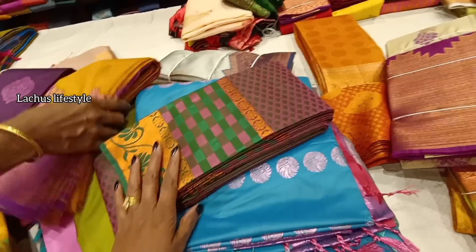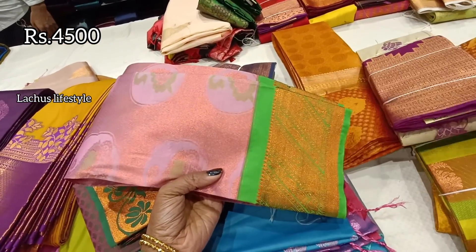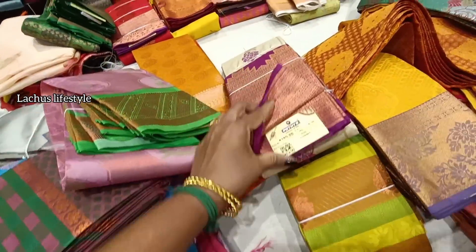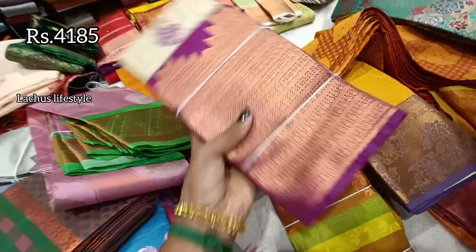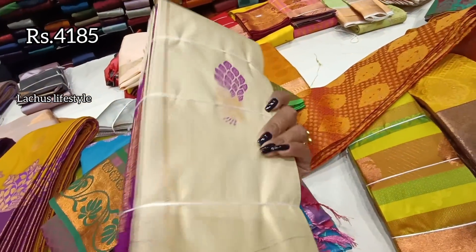This is a pink heavy saree — semi-silk at ₹4,185. It's a moving pattern with a temple border. It's not a creamy color — actually it's a cherry color.